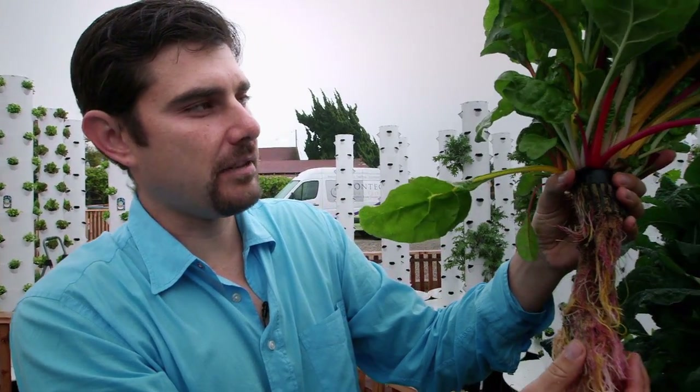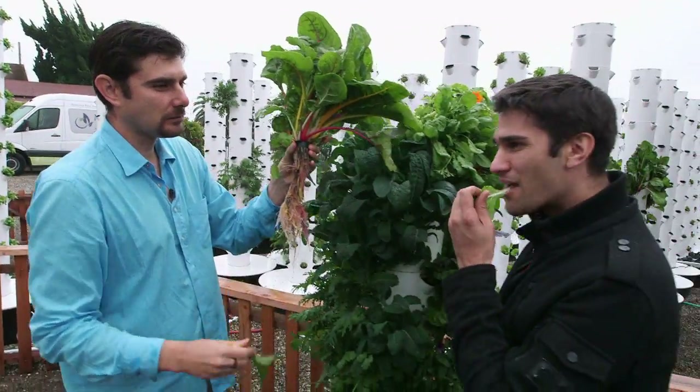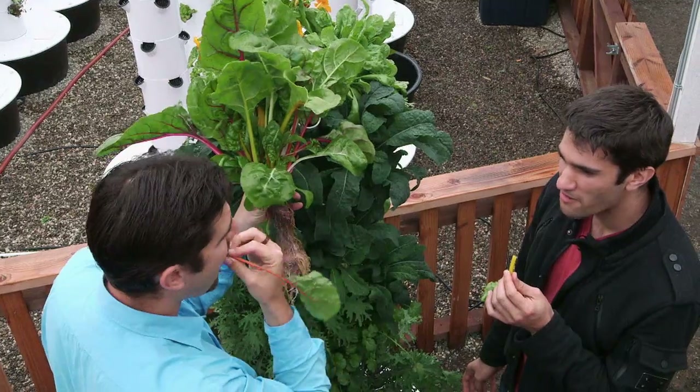Is it ready to be harvested? Yeah, this is ready to either be fully harvested for a restaurant, or you could just start harvesting and eating it right now. Delicious.